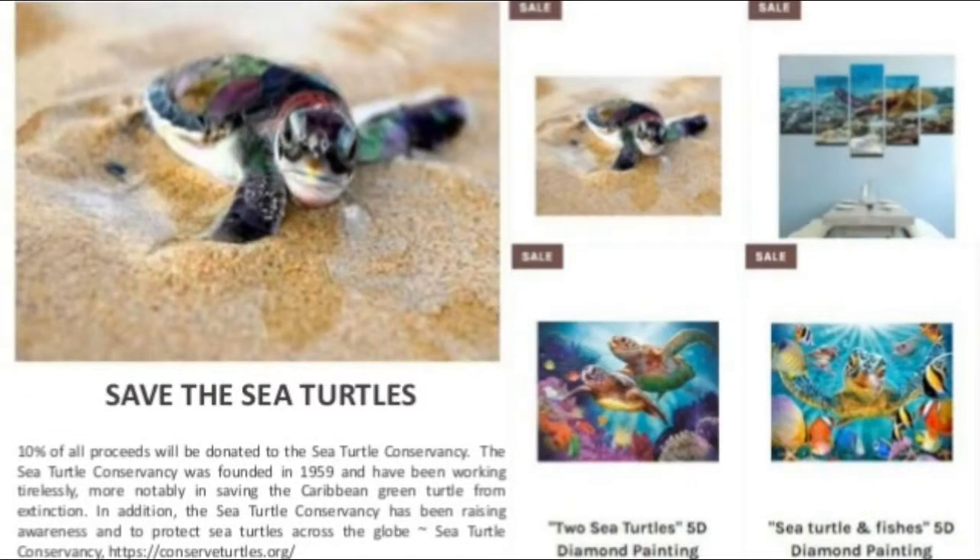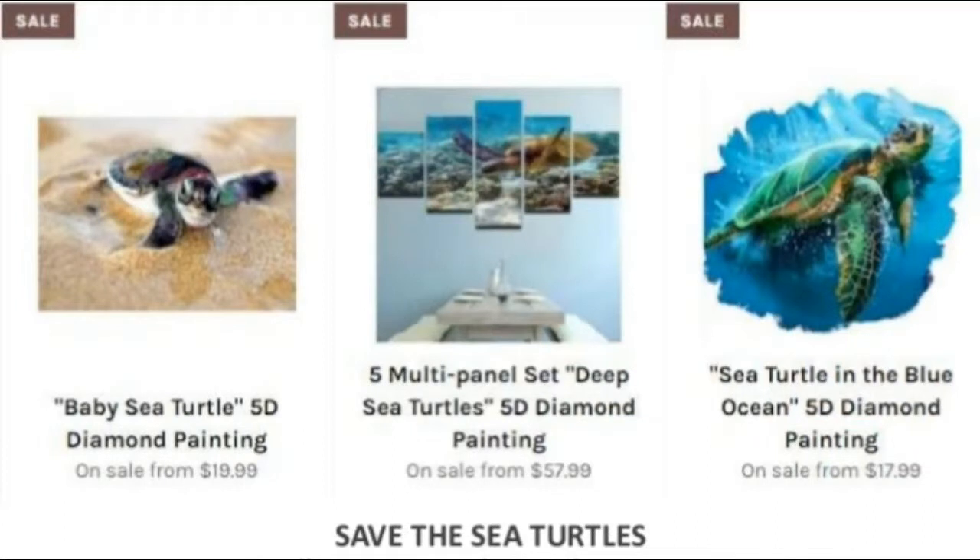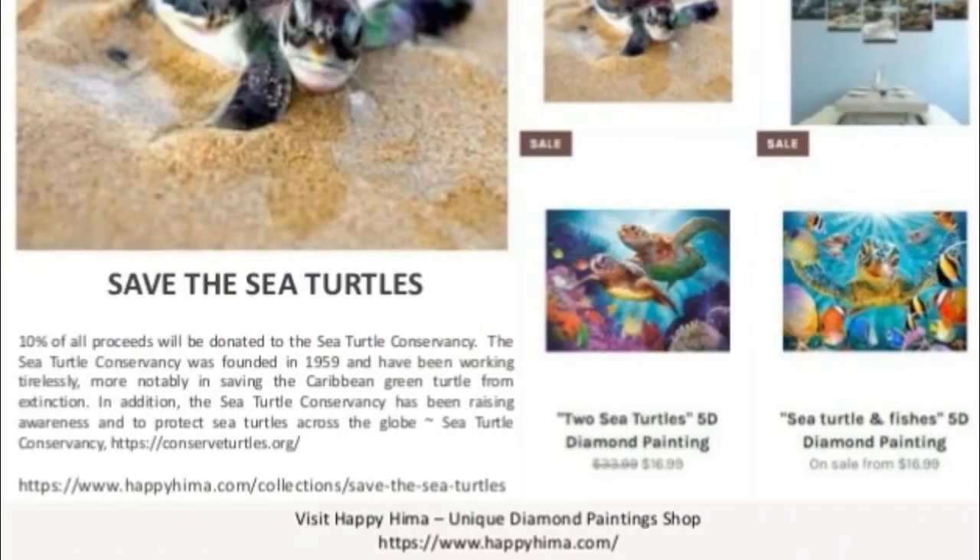Save the Sea Turtles — 10% of all proceeds will be donated to the Sea Turtle Conservancy. The Sea Turtle Conservancy was founded in 1959 and has been working tirelessly, most notably in saving the Caribbean green turtle from extinction.